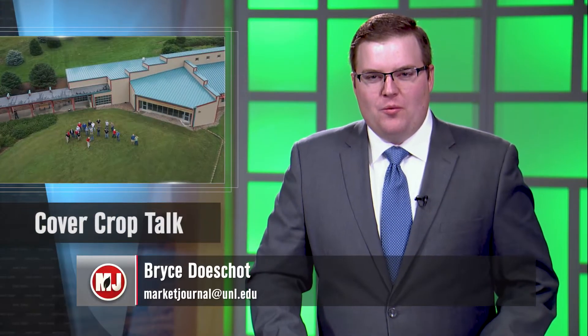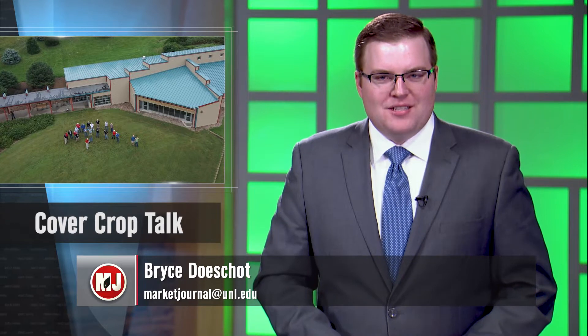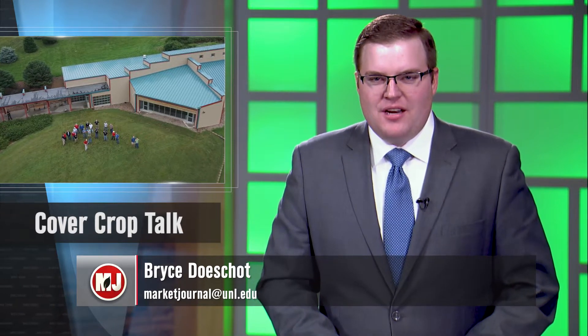Today, in mid-November of 2021, we stopped out at the Eastern Nebraska Research and Extension Center to sit in on the Nebraska Extension Cover Crop Grazing Conference. We were fortunate enough to catch up with UNL Beef Systems Specialist Mary Drwanowski to discuss some of the day's talking points.